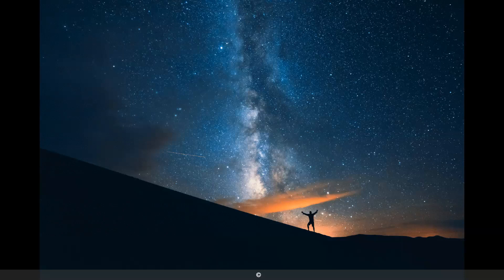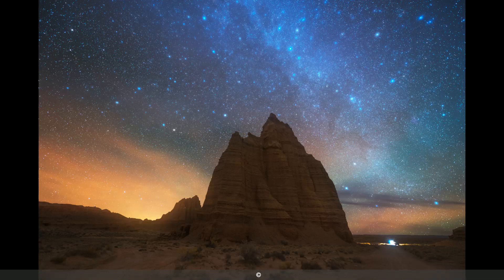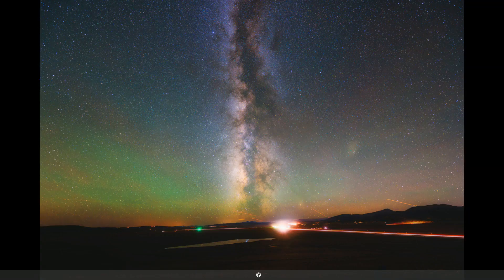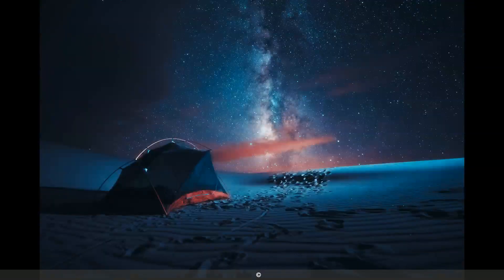Today I'm going to be comparing the Rokinon 14mm versus the Nikon 14-24mm. These are both great wide-angle lenses, especially for astrophotography, but we're going to look at some of the key differences between both lenses and see which lens really prevails. For the price difference, it's going to be pretty remarkable how well the Rokinon works.